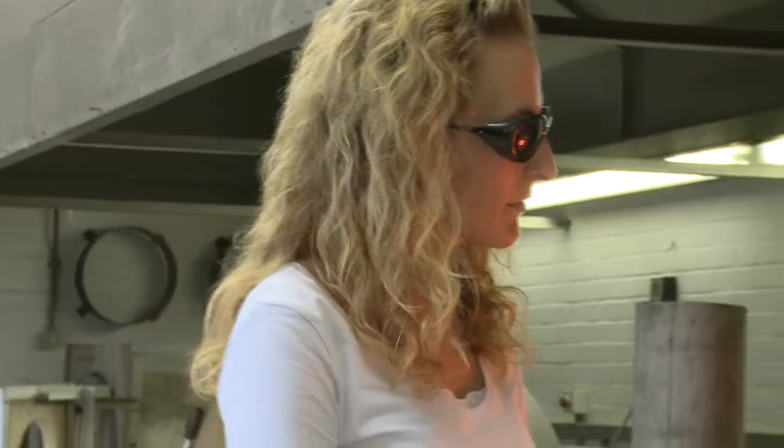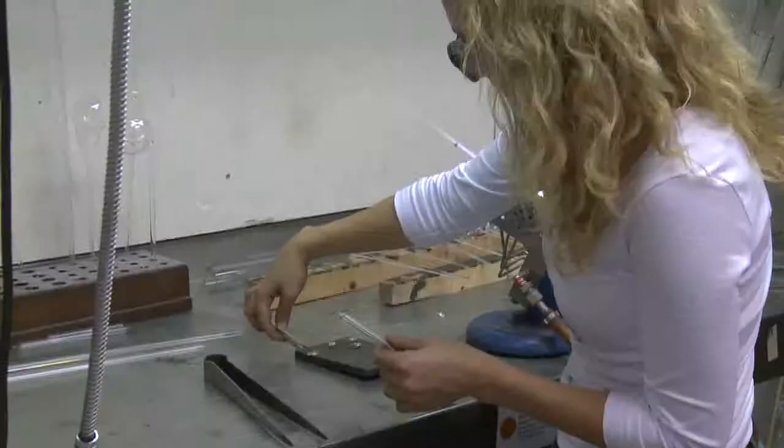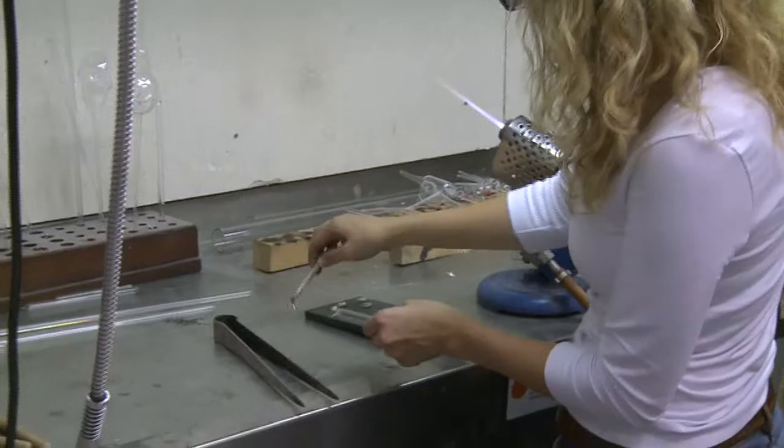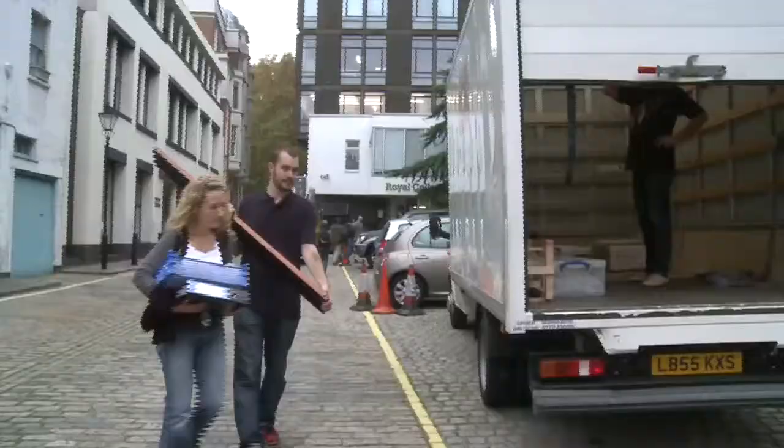I'm Charlotte Sale, I'm a glassmaker and I study at the Royal College of Art. I got interested in glass and ceramics through school, working in a kiln, and then found out about glassblowing at Edinburgh College of Art. I worked for a couple of years and wanted to come back and continue my creative path.